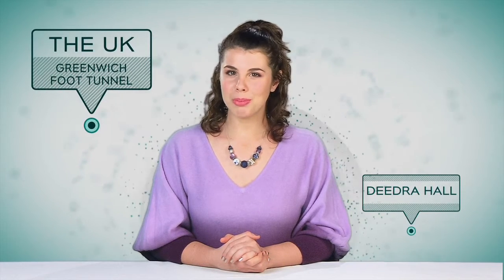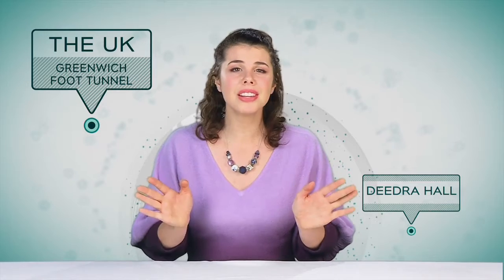Hello and welcome to the program Here and There. I'm Deidre. It's very nice warm and sunny weather, so why not take a walk around London? Today we're going to cross the Thames, but not over the bridge. We're going to cross under the river.